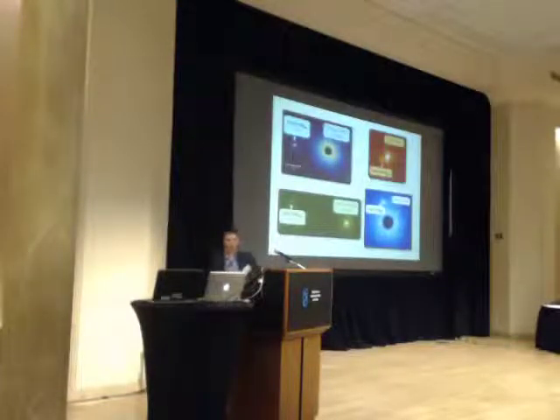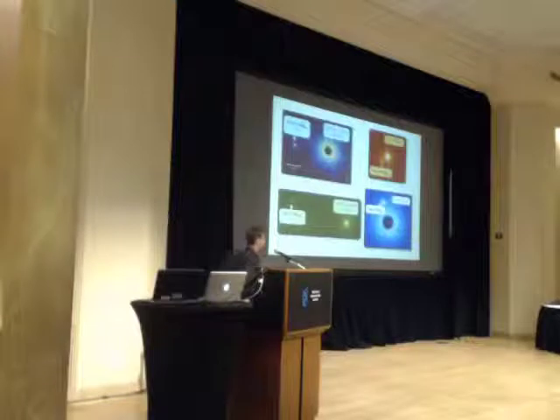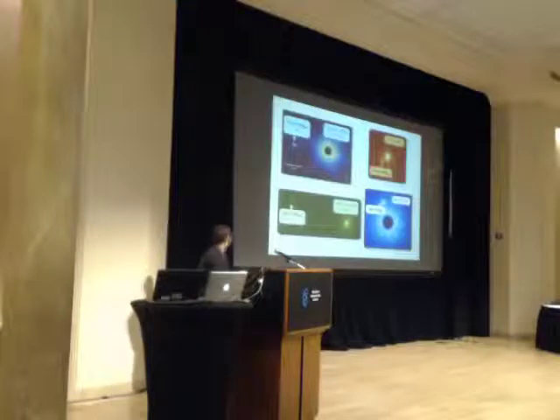We have four brown dwarf companions altogether so far, two of which are members of the AB Doradus Young Moving Group. These brown dwarf companions are interesting because while we have over a thousand discoveries of brown dwarfs in the field, only a small fraction of those have accurate age estimates and metallicity estimates by being benchmark objects — co-moving companions with primaries — so we can infer the properties of the companion from the primary themselves. The mass ranges for these are about 30 to 70 Jupiter masses and the separations range from about 4 AU out to about 250 AU.